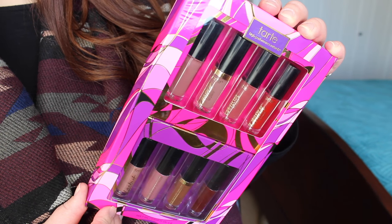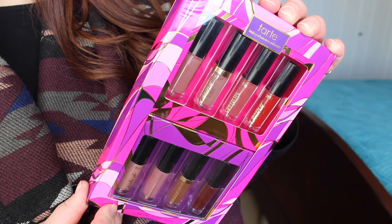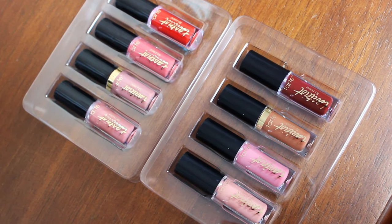This set retails for $42 USD and you get eight brand new shades, which is nice if you are obsessed with Tarte, but also kind of a downfall if you end up falling in love with one of the shades because you can't repurchase it. You do only get one mil of product in each of these so they are very, very small. It's really not the best value. One full size creamy matte lip paint from Tarte is $20 and you get six mil of product, so you're kind of paying an extra $22 for an extra $3 worth of product.